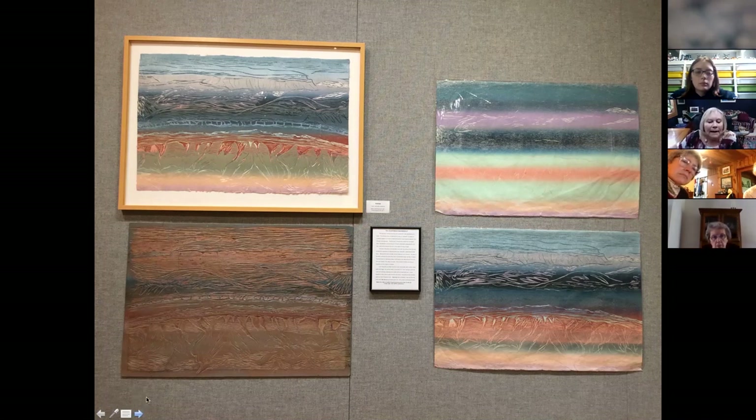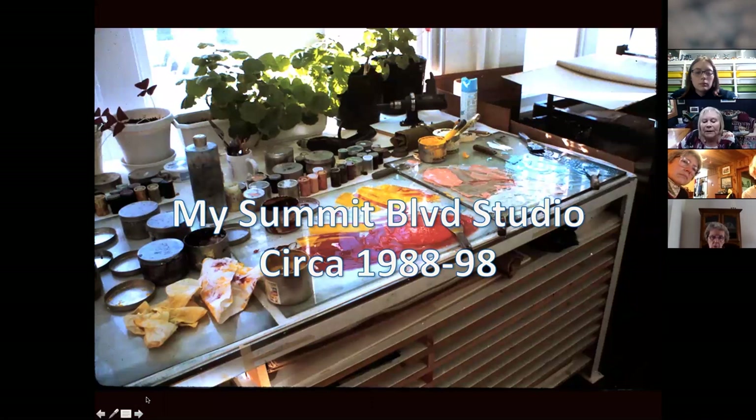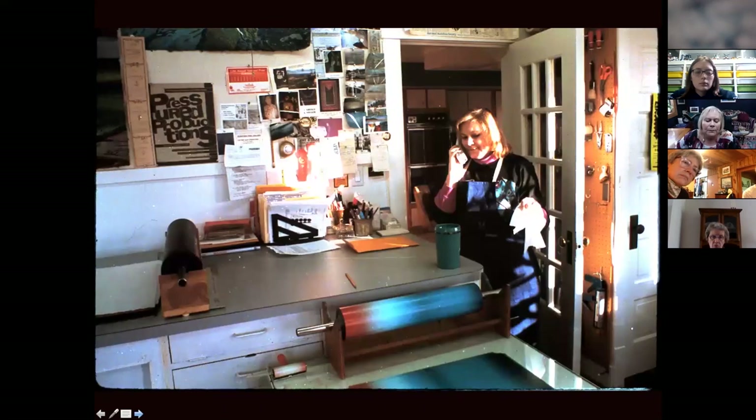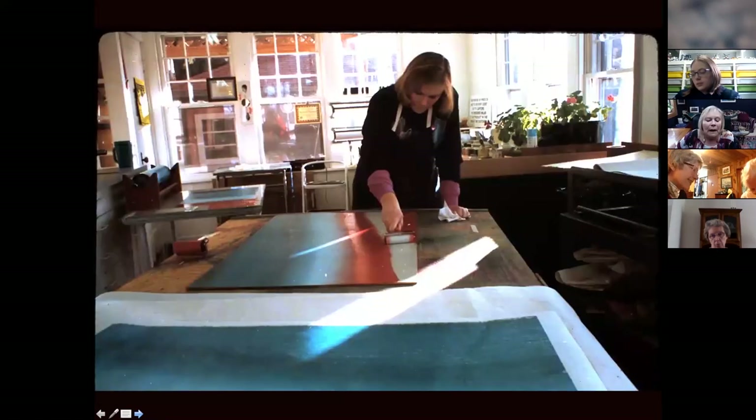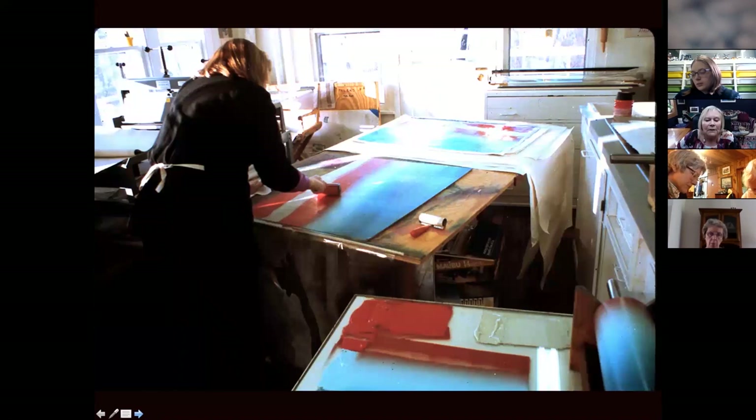Now we're in my Summit Boulevard studio where I printed for 10 years right after graduate school. Another view — blended roll in the foreground with a little hand brayer here. And now I'm inking up an uncut piece of plywood. This is frequently how I start to work. I don't cut the wood, I just ink the wood. So I've got my blended roll on my litho roller and I'm inking up an uncut piece of plywood. Then I'm adding more color with hand brayers.